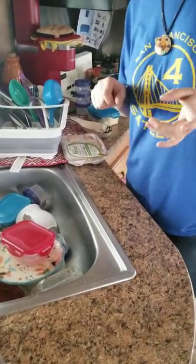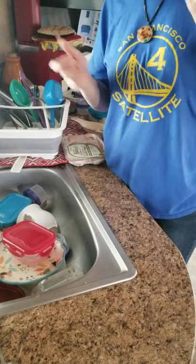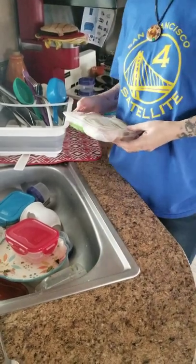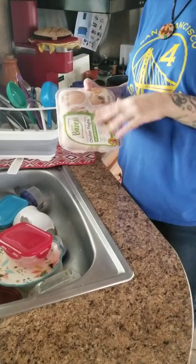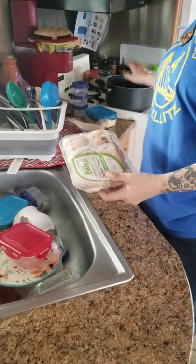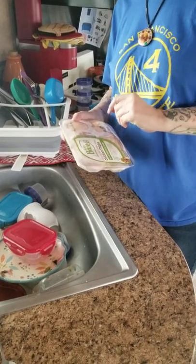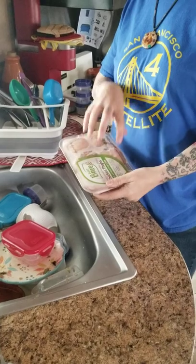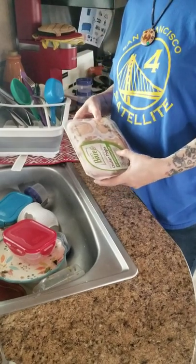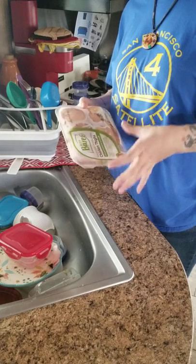Hi everybody! I visited my mom today and on my way home I did my grocery shopping, so I got a bunch of vegetables. I have a packet of chicken in my freezer, so I'm going to put it in the pot, let it boil, and make a chicken soup kind of thing. I'll put the chicken in the water to get a broth going, and whenever it's cooked I'll turn the camera back on.